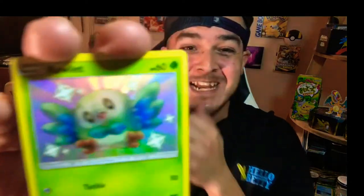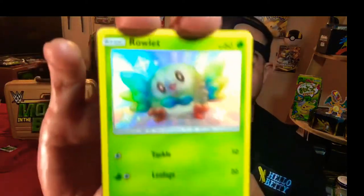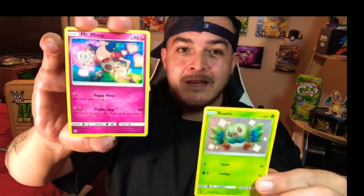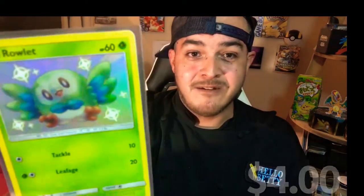Three for three baby, let's go! We got another bird pack hit — a shiny Rowlet! Shout out to my boy Rocko, this is his favorite Pokémon. Holy crap, what's behind this? Mr. Mime! Yo, three for three on the bird packs — we have two shinies and a full art shiny Articuno, and it's a Rowlet baby, look at that little cutie.